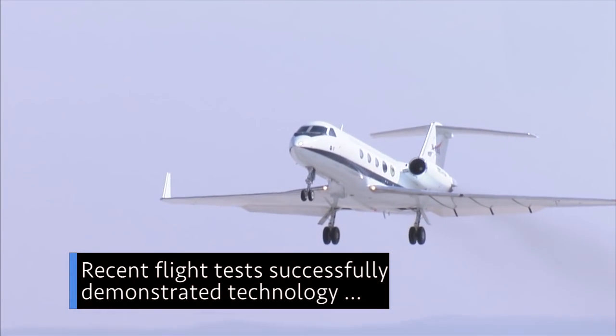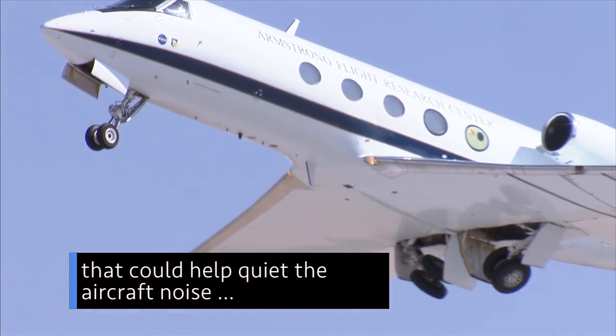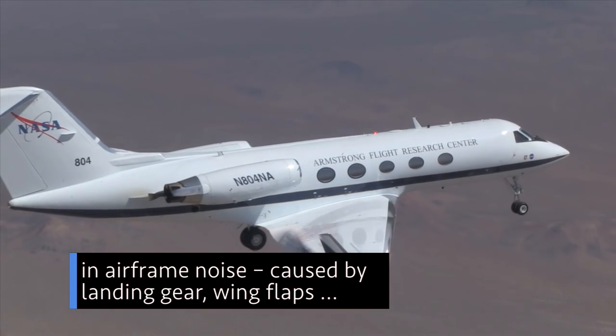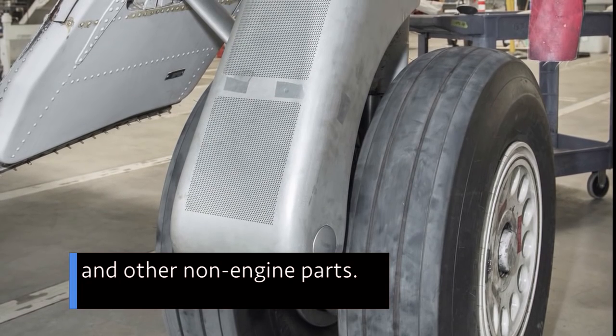Recent flight tests successfully demonstrated technology that could help quiet the aircraft noise heard around airports during landings. The flights at our Armstrong Flight Research Center in California saw a more than 70 percent reduction in airframe noise, caused by landing gear, wing flaps, and other non-engine parts.